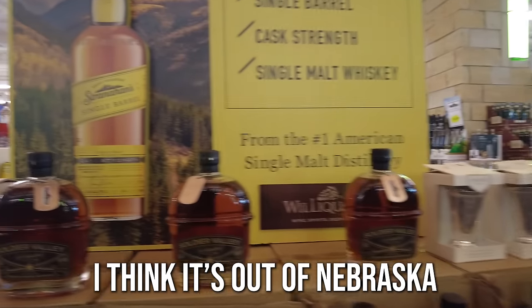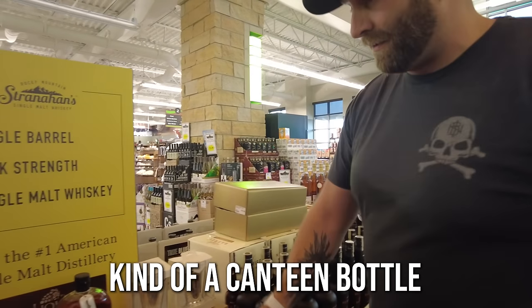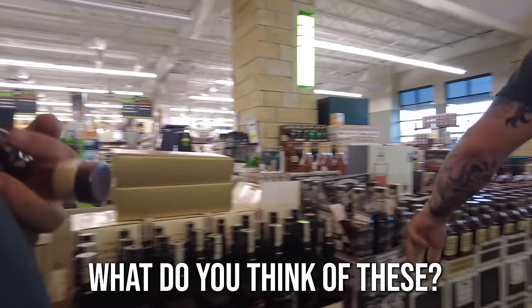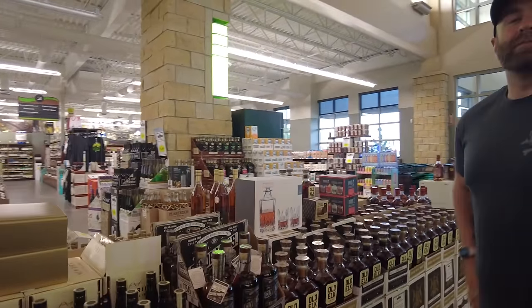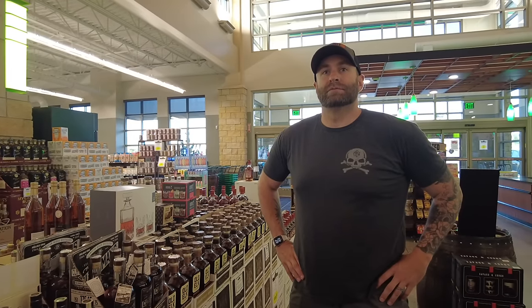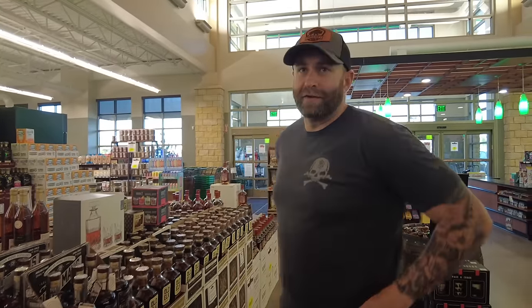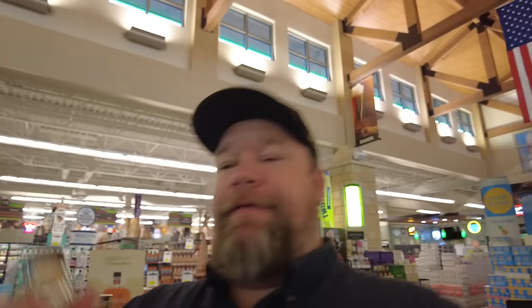Soldier Valley is out of Nebraska but it's MGP as well. I like Clyde Mays - I think it's good whiskey. We just did a pick with them at Talladega at the race. It's Alabama style, deliciously sweet - they have a nine-year that just came out. They age it themselves rather than just sourcing ready-to-sell whiskey from MGP. Clyde Mays is working on their own distillery but it's not operational yet.